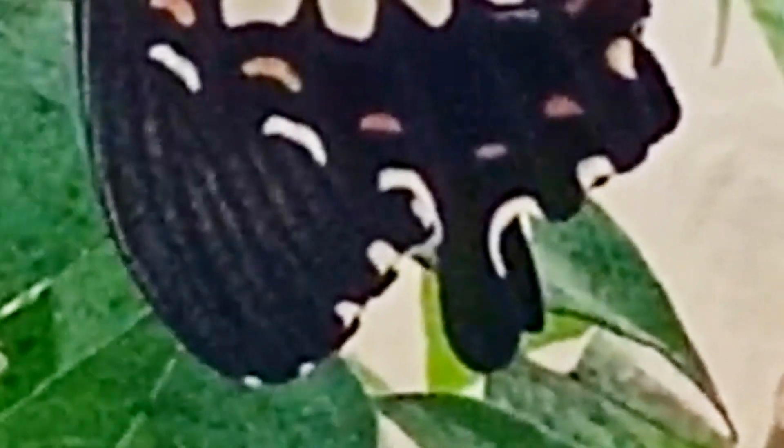As you can see, it also has white spots all over its body and beautiful wings.